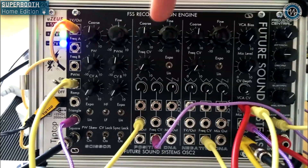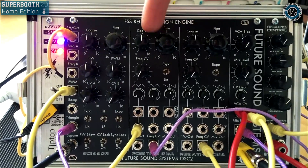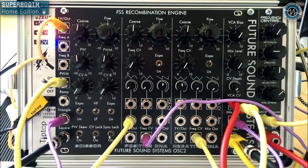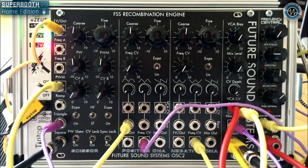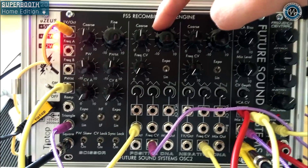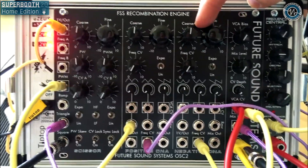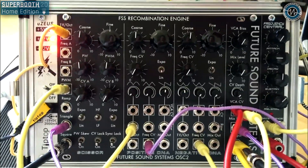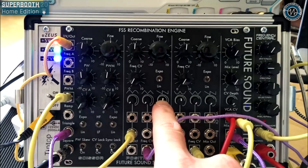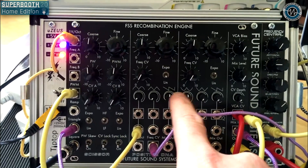We have three oscillators: the one on the far left is the Scissor Oscillator, and then we have the Positive DNA and the Negative DNA. The whole theory behind the Recombination Engine is that the Positive DNA oscillator generates all the positive-going voltage of the waveform per cycle, and the Negative DNA generates all the negative-going voltage per cycle. Here I've got a positive sawtooth and a negative rectified sine at 12 o'clock.